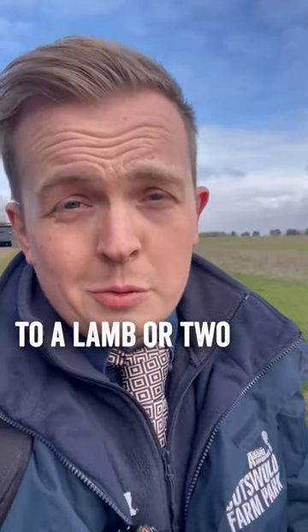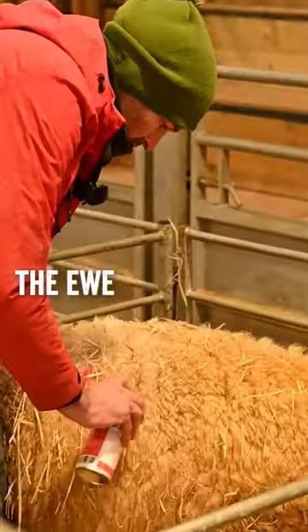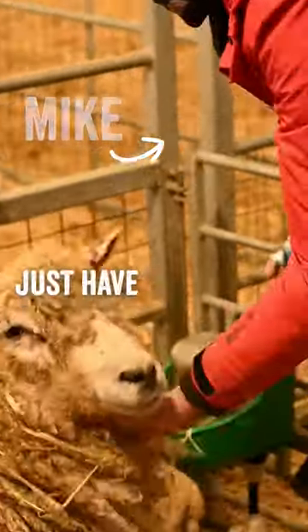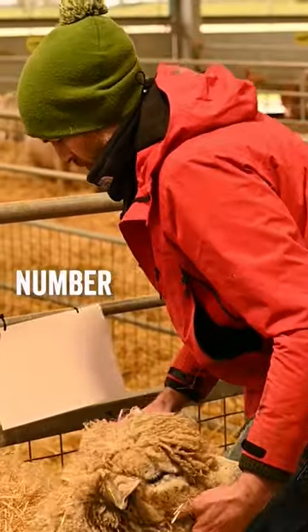So once a ewe has given birth to a lamb — or two, or three, or four, or five — a record of six that we've had — we will then spray the ewe and her lamb with the same marking. The number or letters just have to be unique, so in the field there's only one with that number or combination.